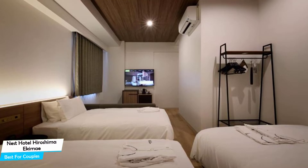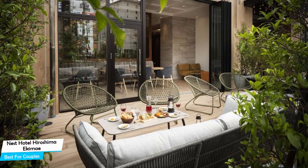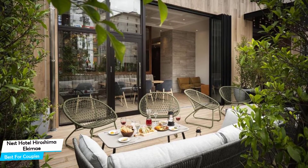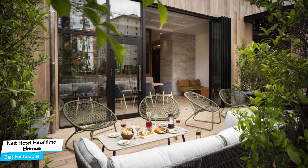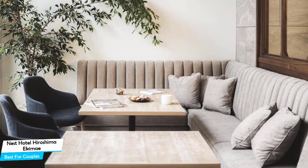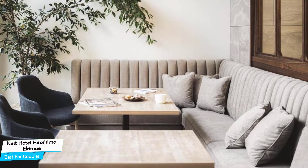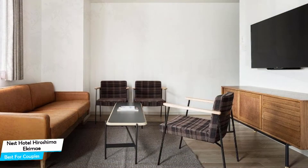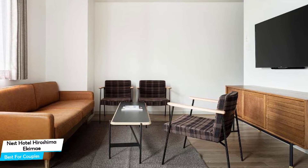Nearby attractions include Eki at 0.3 miles, Hiroshima Okami Minagatari at 0.3 miles, and Inko Bridge at 0.2 miles. Among other things, the hotel offers its guests free high-speed internet, free parking, 84 smoke-free guest rooms, daily housekeeping, terrace, 24-hour front desk, front desk safe, self-serve laundry, and more.